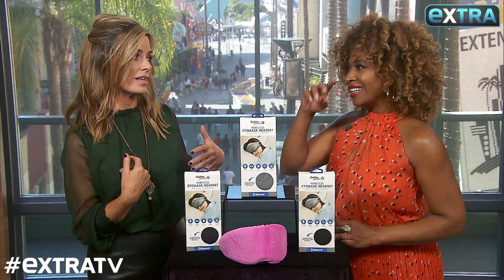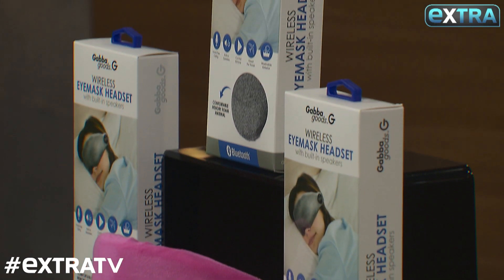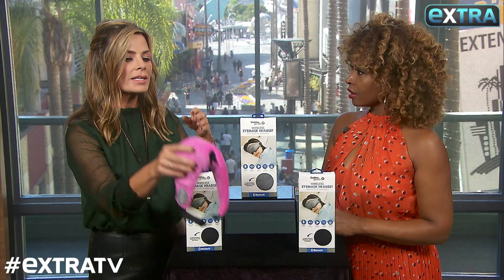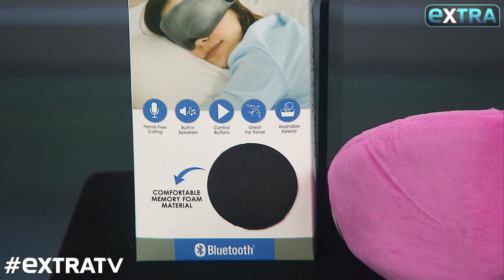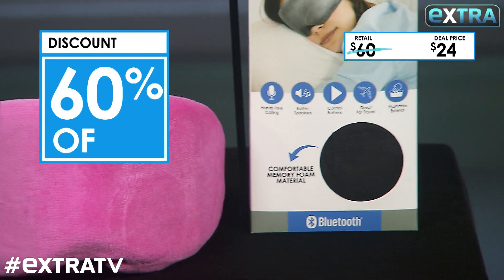Sometimes it's really hard to fall asleep. Well, the Gaba Goods Bluetooth iMask headset has built-in speakers for listening to music, maybe meditation apps, white noise. What's great about this is the beautiful, soft, plush memory foam that's perfect for bedtime, relaxing, or maybe even travel. Now, these can go up for $60, but for us it's $24 — and that's 60% off.